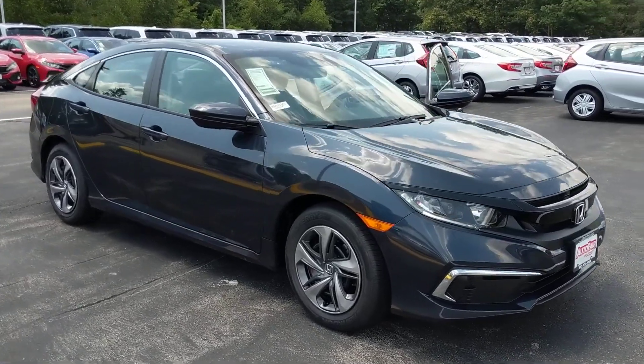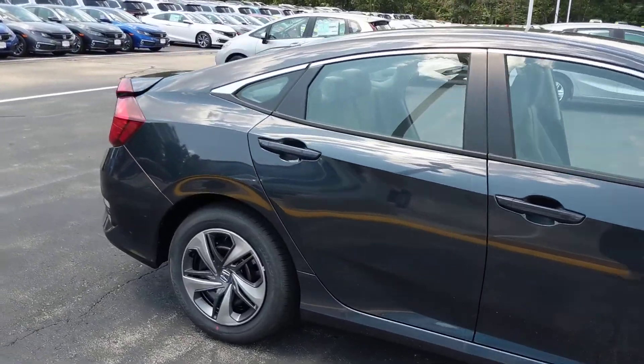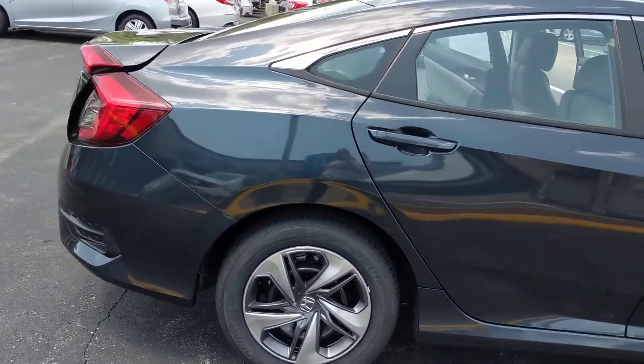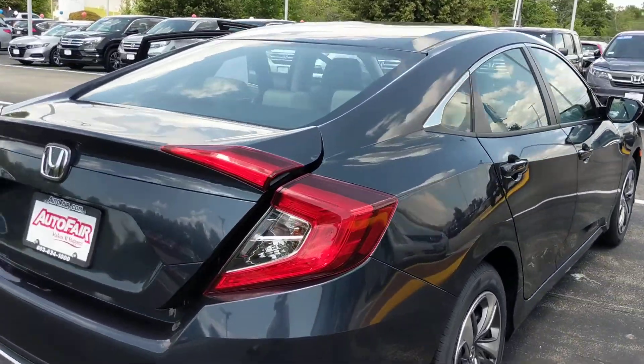Hi Heidi, this is Autumn with AutoFair Honda, just doing a quick walk around of the 2019 Honda Civic LX. This vehicle gets 33 miles per gallon.